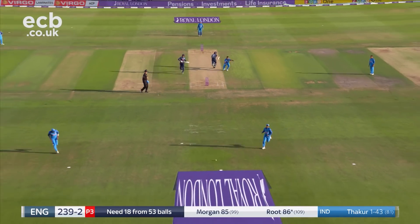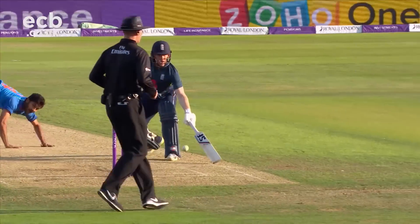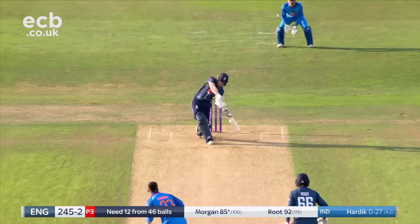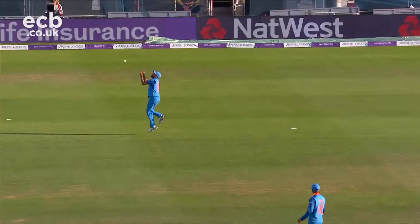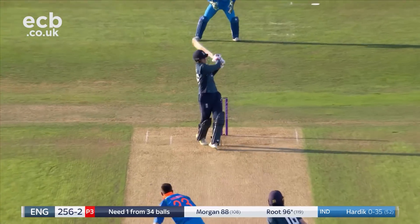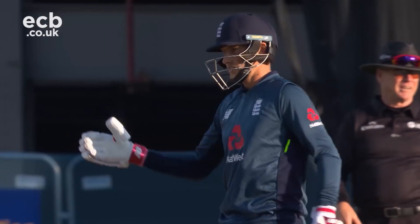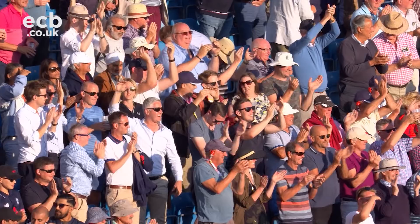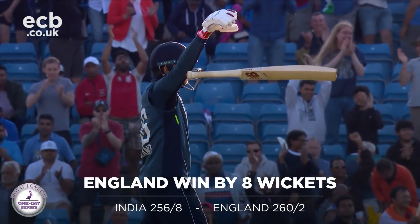Nice drive down the ground — you know you're in good nick when you can play a straight drive like that. It's been a bad day for India. He sure has — Root's scored a hundred. England have won the game, England have won the series.